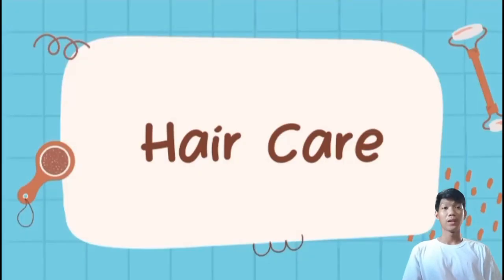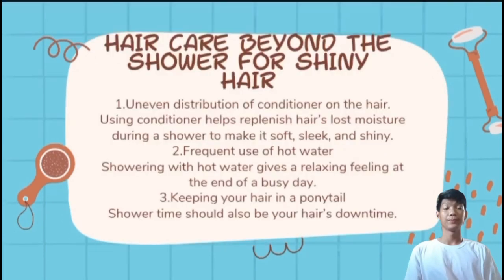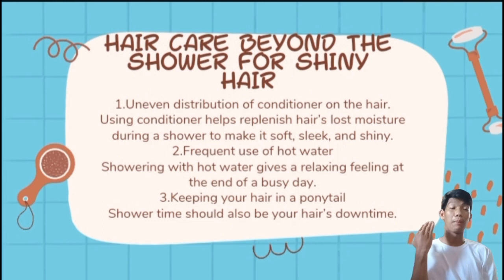Next is hair care — these are common mistakes we make thinking they are correct. First is uneven distribution of conditioner on hair. We often apply conditioner at the top of our head, but that is incorrect. There is a proper way to apply conditioner: starting from chin level downward. Following the correct procedure yields better results.